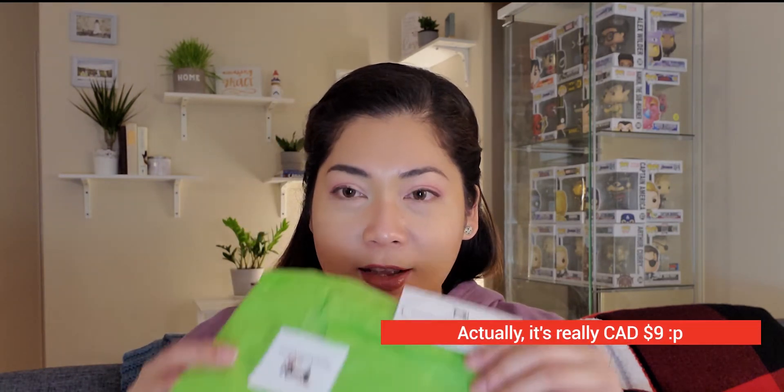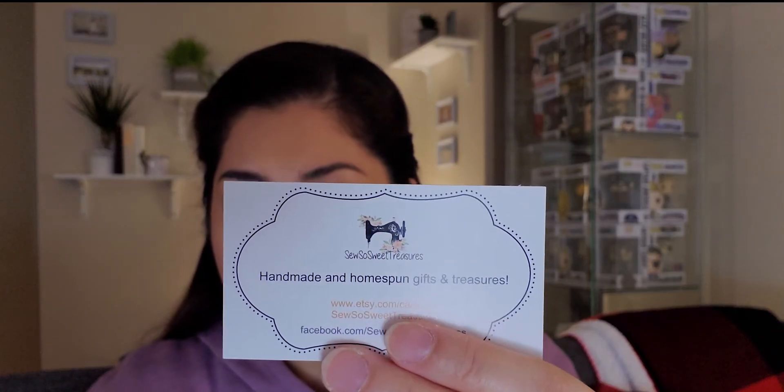This is one of the cheapest subscription boxes I've tried — only six dollars per month. When I pulled it out, there was a card saying it's handmade and homespun gifts and treasures. It's a cute, very minimal packaging, which is great because I'm trying to reduce the trash I produce, so I'm happy it didn't come in a big box.